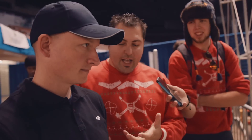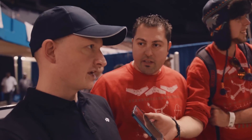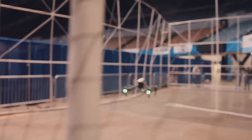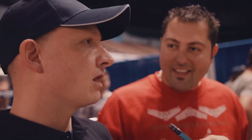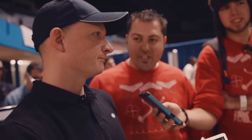I'm here with Romeo Durscher, Director of Education for DJI. We see you flying the new DJI Inspire, and we have some very serious questions to ask you. Is that a drone? That is a good question. I don't call it a drone, but the media likes to. I call this really an unmanned aerial vehicle or system.